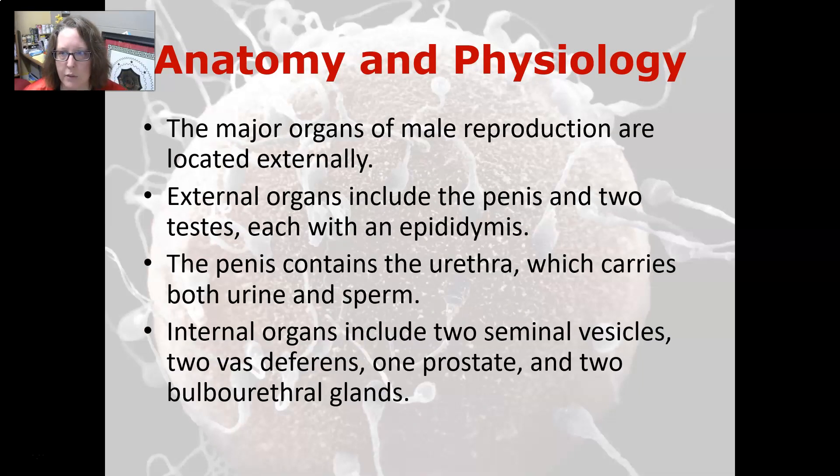The major organs of the male reproductive system are located externally. External organs include the penis and two testes, each with an epididymis. The penis contains the urethra, which carries both urine and sperm. Internal organs include the two seminal vesicles, two vas deferens, one prostate, and two bulbo-urethral glands.